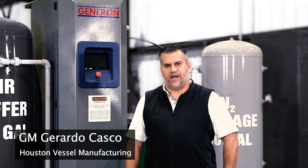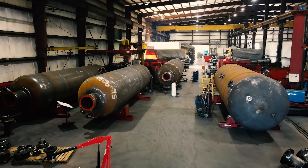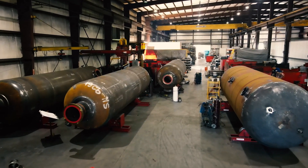Hello, guys. My name is Gerardo Casco. I am the general manager for Houston Vessel Manufacturing. We are a customizable and certified ASME pressure vessel shop.